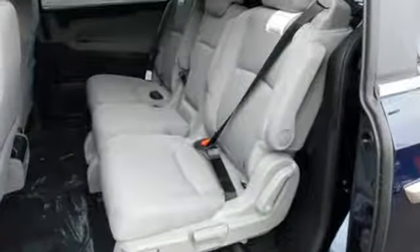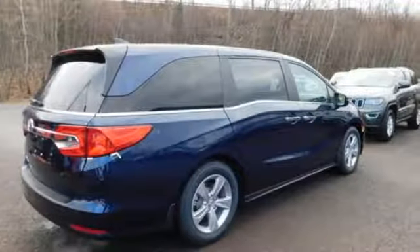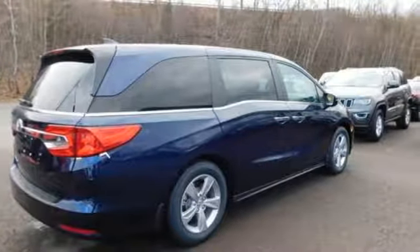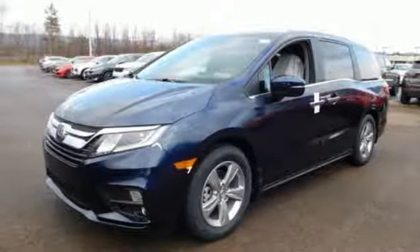Bluetooth streaming audio, power heated mirrors, dual zone climate control, smart entry key, front heated bucket seats, automatic transmission, active grille shutters, gas pressurized shocks, and V6 engine.